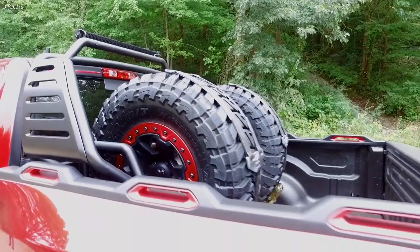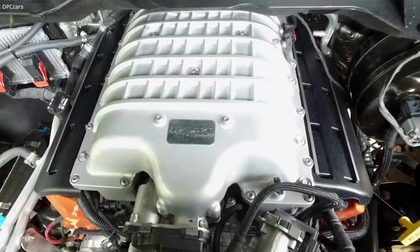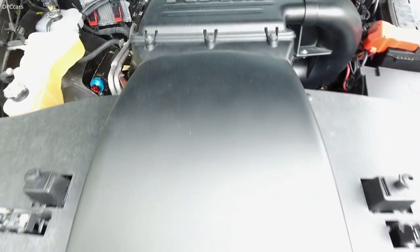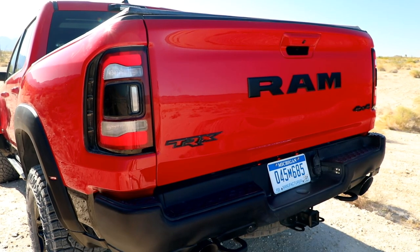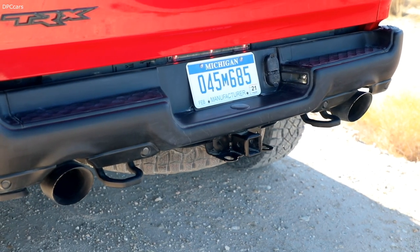We have a normal mode, a wet snow kind of mode, an off-road mode, and then a mode we call Baja — for really going out there and having fun. And then, of course, there's the sound. This is something that nobody else can match. When you hear the new Rebel TRX concept, you'll remember it forever.